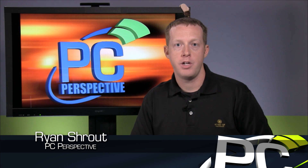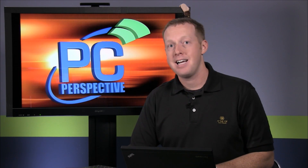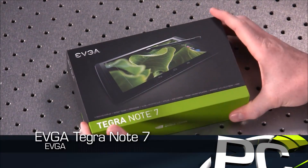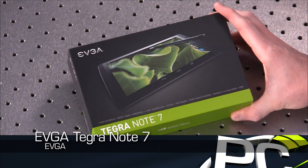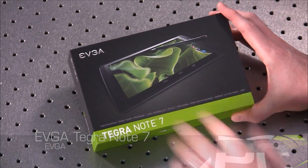Hey everyone, welcome to PC Perspective. I'm Ryan Shrout. Today we're going to take a look at a cool new device from EVGA and NVIDIA that is not a graphics card. Instead we're looking at the Tegra Note 7 — a complete tablet device developed by NVIDIA that they're going to bring to market through their partners.